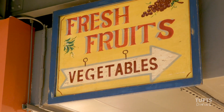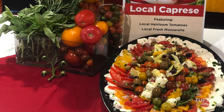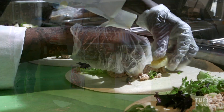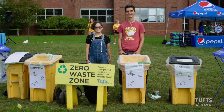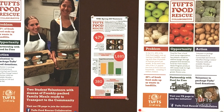Tufts Dining is committed to sustainable food practices. We carefully monitor how our ingredients are grown and raised, and we partner with local farms to provide you the freshest foods with the lowest carbon footprint. We're also actively working to eliminate food waste on campus, an initiative we know is important to our students.